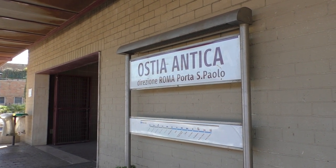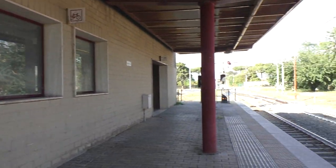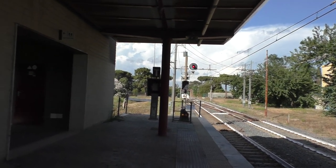All right, we're here in Ostia Antica — I know I said that wrong, but whatever — in Rome, Italy. And we're going to do a subway elevator.